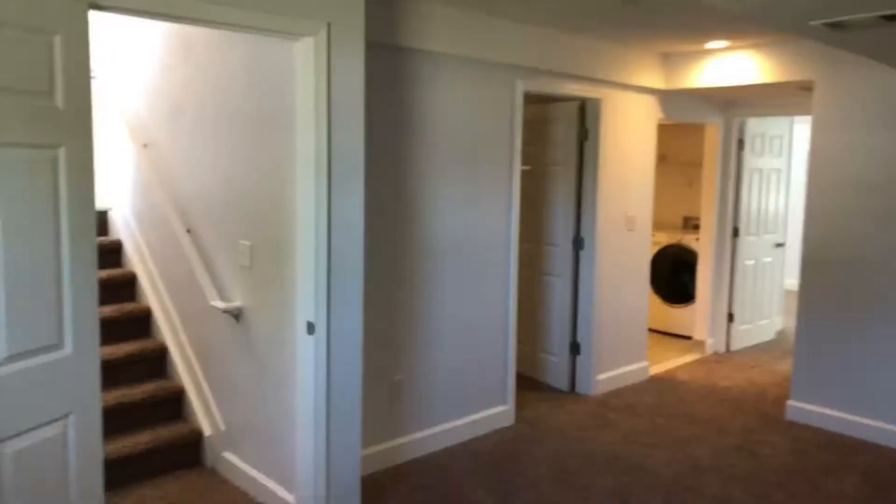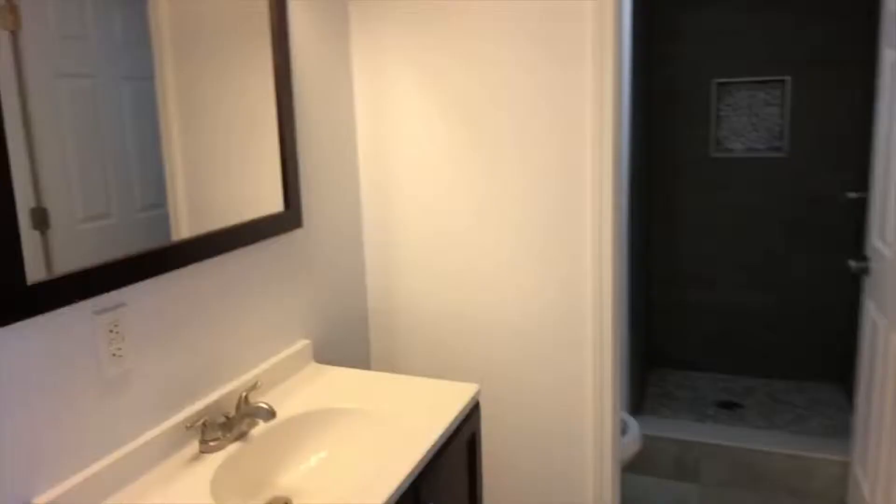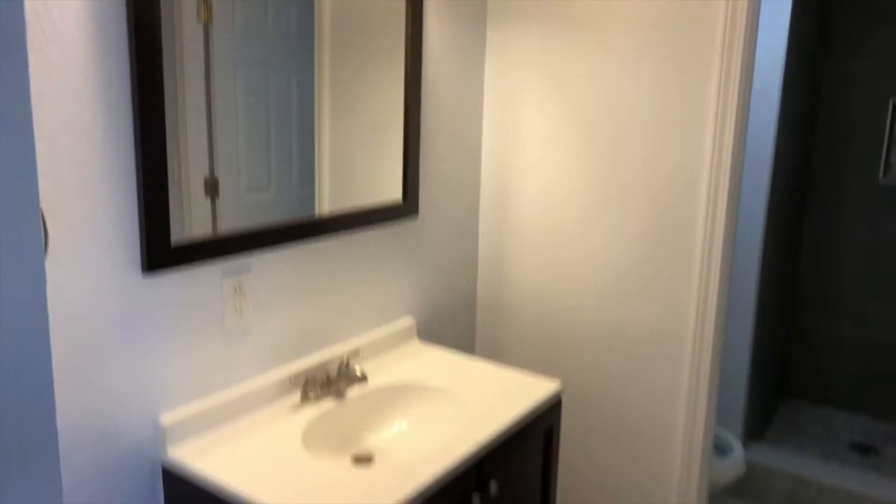Downstairs they have a nice den, non-conforming fourth bedroom, an updated bathroom, and it's got laundry.